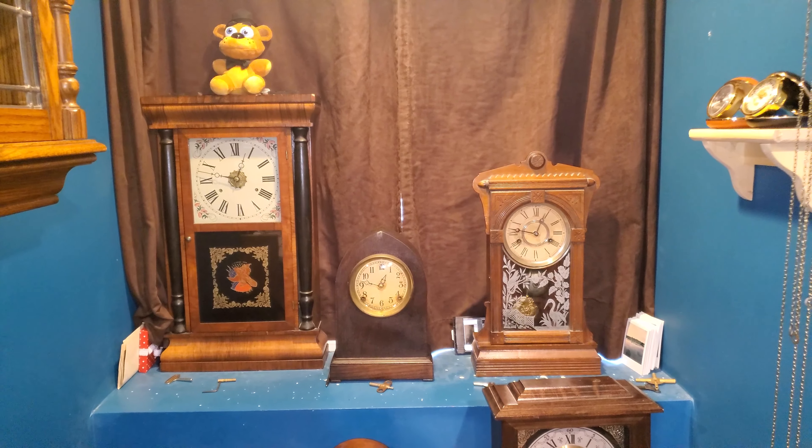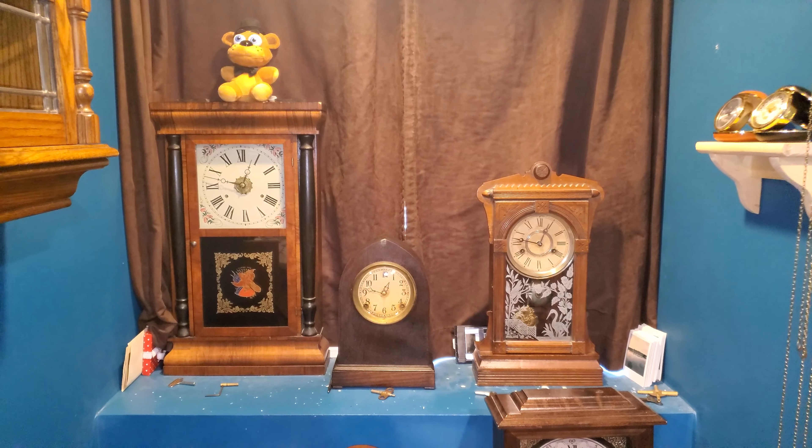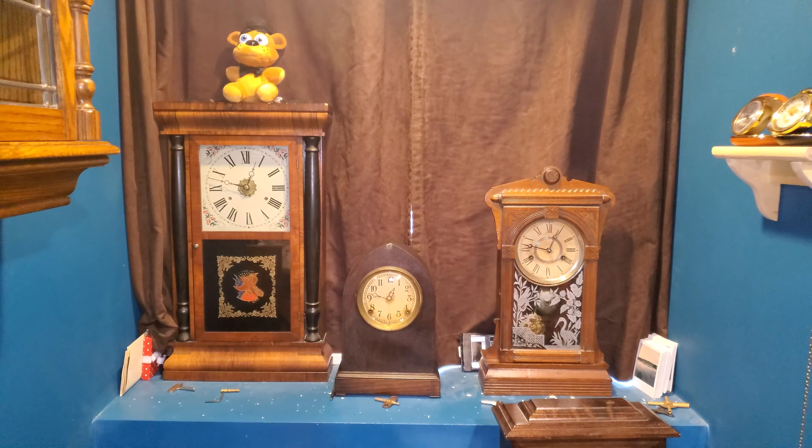Anyway, I hope you enjoyed the new W.M. Gilbert kitchen clock. I'll catch you in the next one. Later.